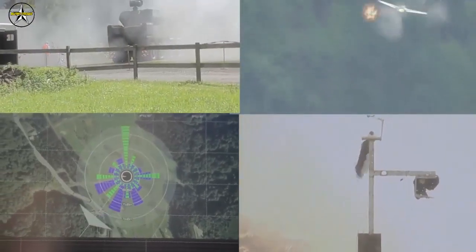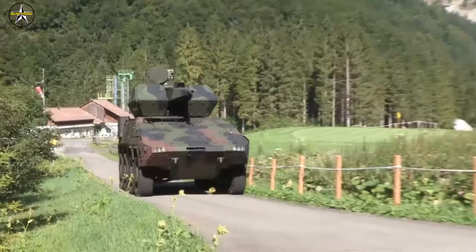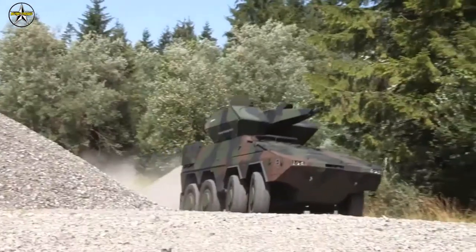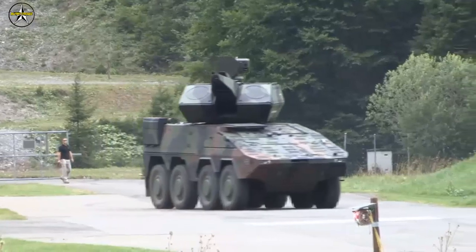The 35mm x 228 cal. revolver gun delivers massive firepower and excellent precision. Teamed with Rheinmetall's proprietary Ahead airburst ammunition, the Oerlikon revolver gun MK3 is extremely effective against low-altitude aerial targets of virtually every type.